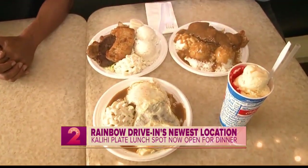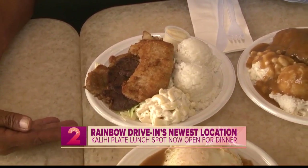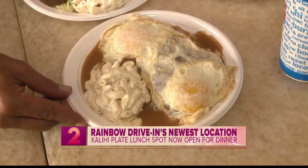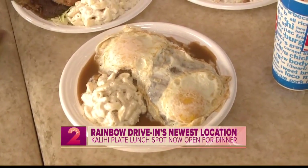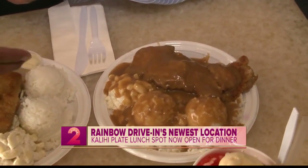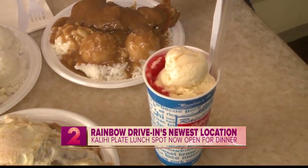So we have the mixed plate here with your boneless chicken, your barbecue beef, and your mahi-mahi — mac salad and two scoops of rice. We have your loco moco, barbecue. We have the mixed plate with two eggs over easy and mac salad, and then we have our boneless chicken with gravy all over — we actually put gravy on the mac salad too. And that's perfect if you want to have a complete kanaka-style plate.